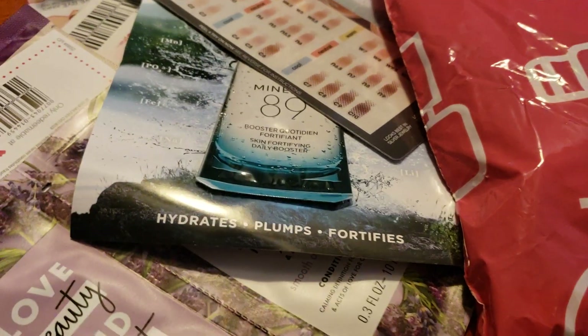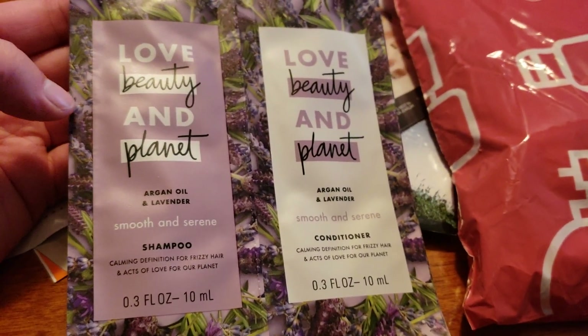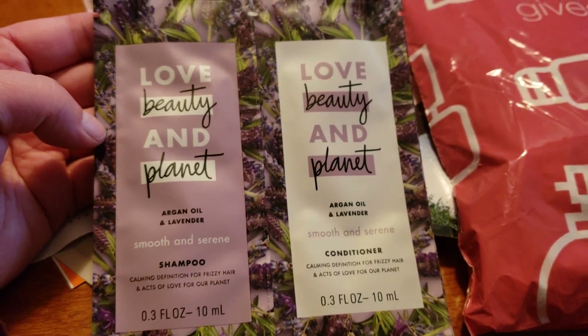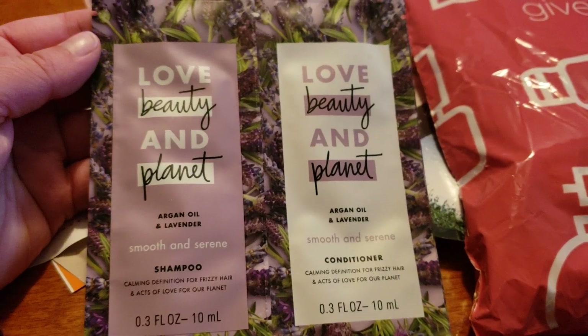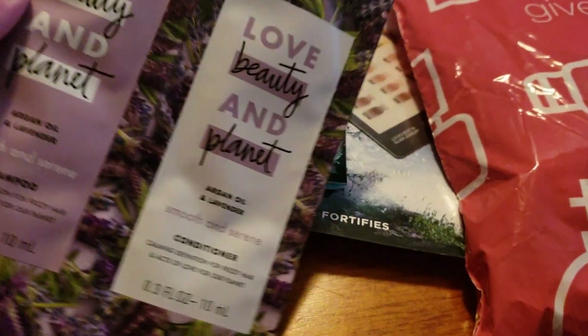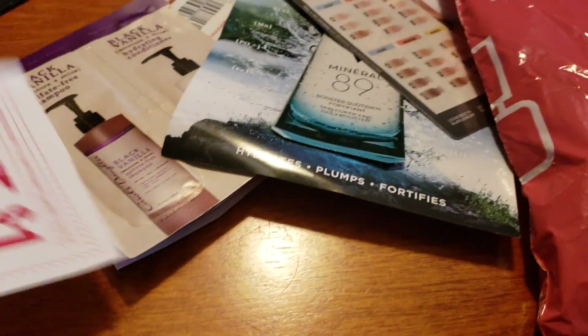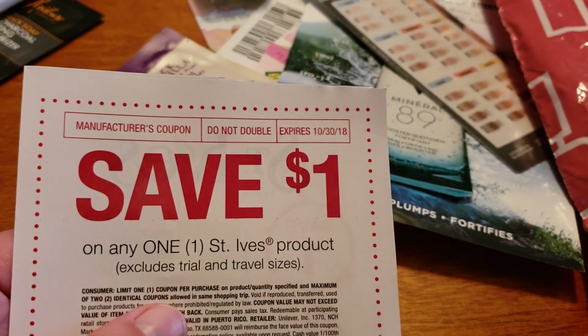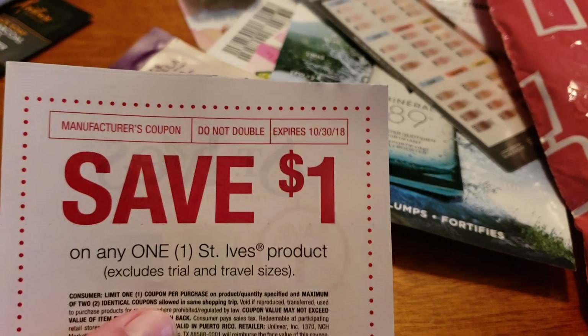We have some Dove. Here's the Argan Oil and Lavender Shampoo and Conditioner — I'm interested to try this out as well. Let me know in the comments if you guys have ever used them. We also have a Save $1 on any one St. Ives product coupon, which expires October 30th.